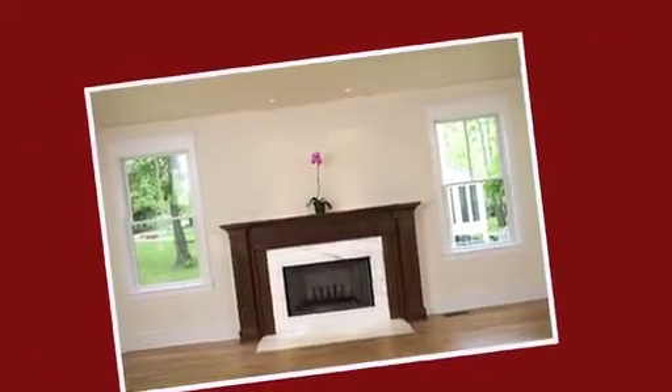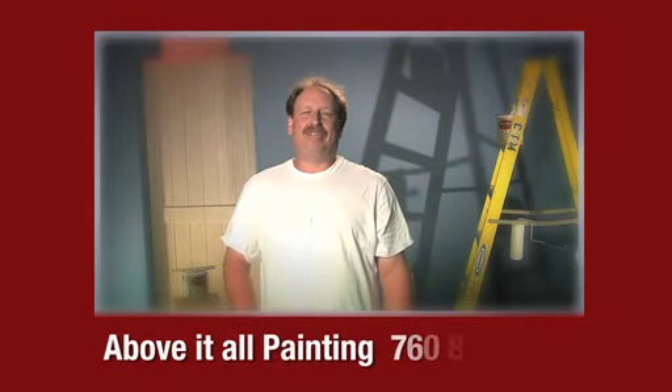You design the room and choose the perfect colors, and then let Above It All Painting Palm Desert do the job. Hi, I'm Mike Fair. For a free estimate and consultation, give me a call: 760-880-6096.